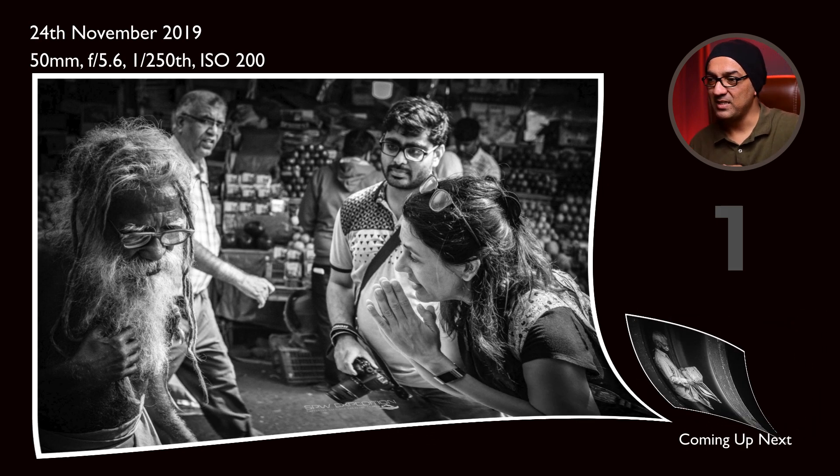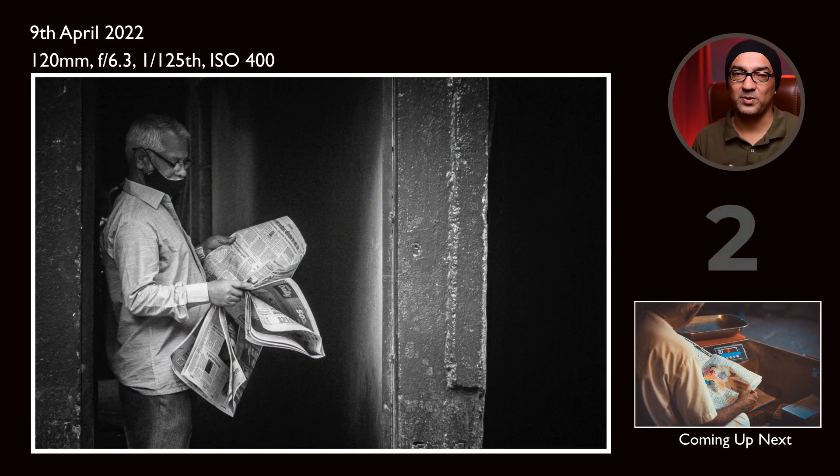This photo I captured while walking toward my destination during a street photography workshop. I observed a man reading a newspaper in the entrance of an apartment. I noticed how the light was falling on the subject and how he was holding the newspaper — quite interesting shapes. The overall composition is quite simple but really has good impact because of the lighting.